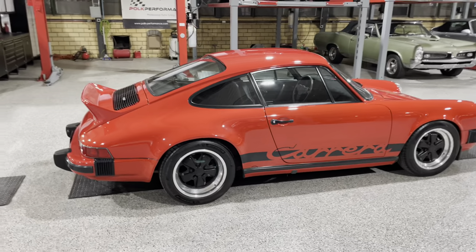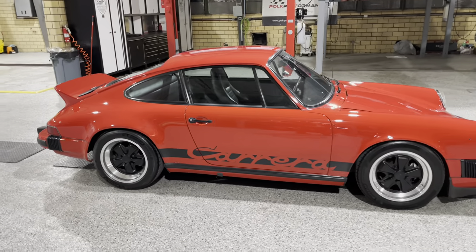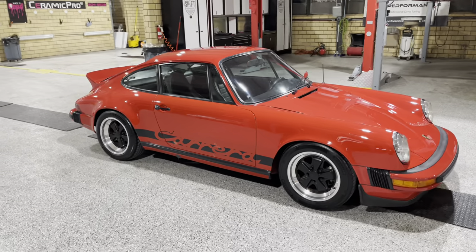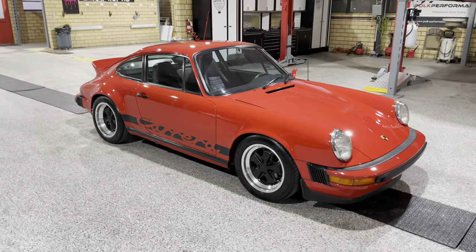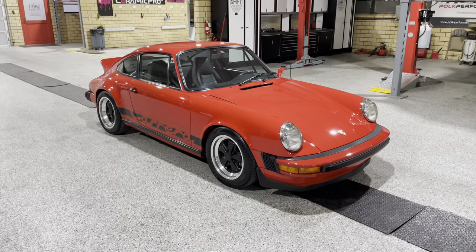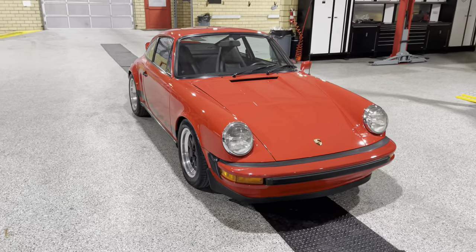Obviously a 5-speed manual transmission. This has the 2.7 liter magnesium flat horizontally opposed 6-cylinder. Stock horsepower was right at about 175 horse — doesn't sound like a lot, but the curb weight of this car is only about 2,300 pounds, so quite an amazing little machine.